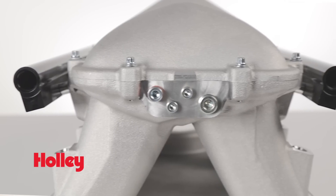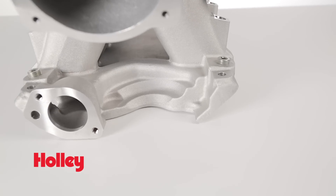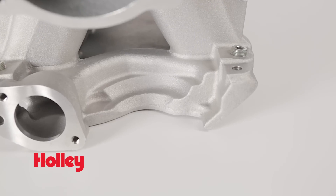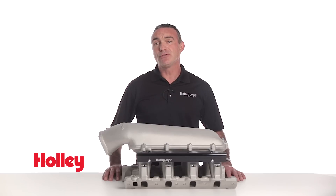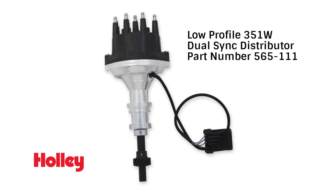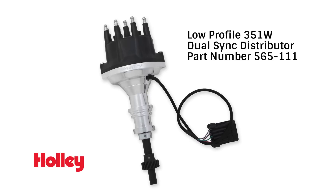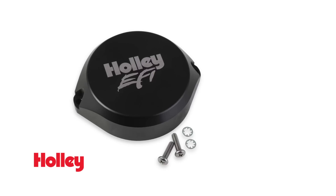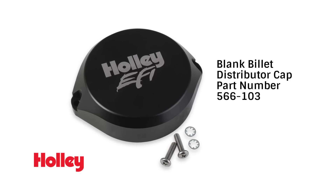Provisions for a MAP sensor and three vacuum ports are machined directly into the manifold. Holley engineers also redesigned the water crossover passage to allow ample room for distributor phasing. Also available separately, Holley EFI's dual sync distributor, part number 565-111, allows for proper spark plug wire clearance under the intake and can also be used with coil-on-plug applications with the optional part number 566-103 blank billet cap.